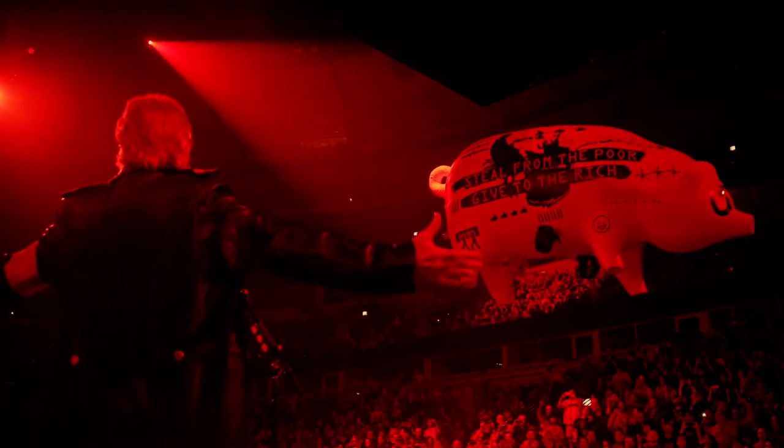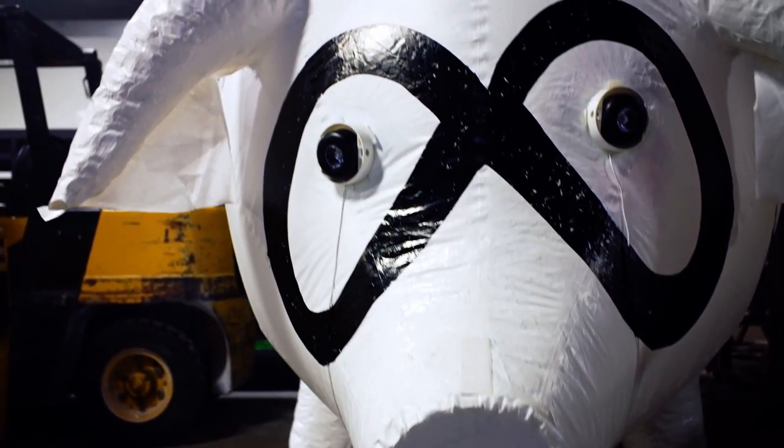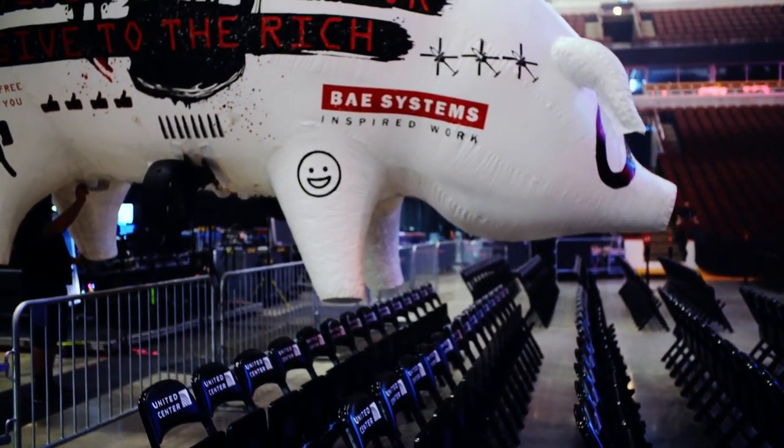And of course, Roger has the Flying Pig. It's a helium-filled bag, shaped like a pig, and it's piloted around the room.